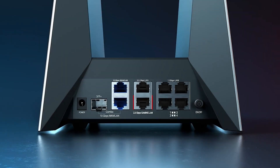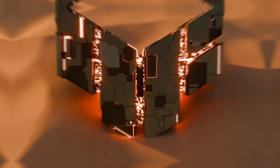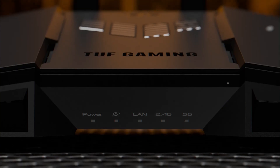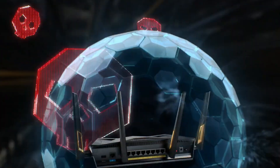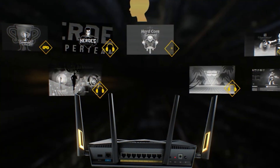Anyone in the know of the latest tech is well aware that Wi-Fi 7 technology is where it's at these days. These devices take the thing we know and love, which is our internet connection, and then just boost it to the next level. In simple terms, your connection can be faster, stronger, and with more range, all if you upgrade to a Wi-Fi 7 router.